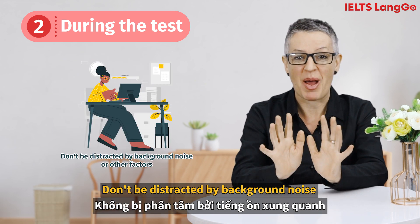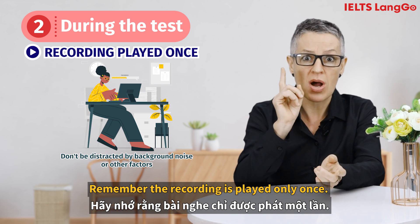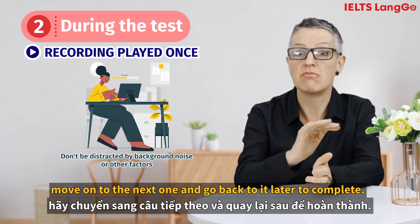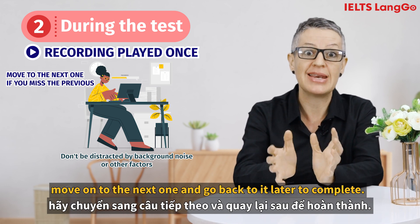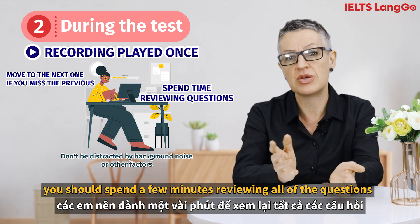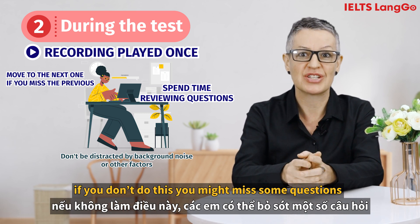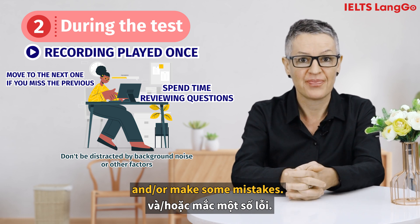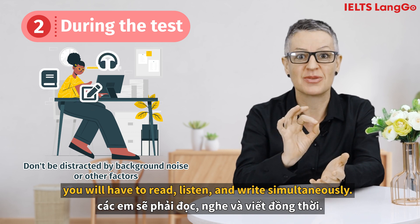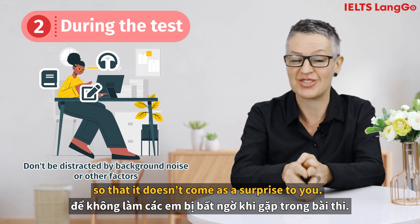Don't be distracted by background noise or other factors. Remember, the recording is played only once. Hence if you miss some words and can't answer the question, move on to the next one and go back later to complete it. At the end of the section you should spend a few minutes reviewing all of the questions, otherwise you might miss some questions or make mistakes. In the listening section you will have to read, listen and write simultaneously, so practice doing so before the exam.